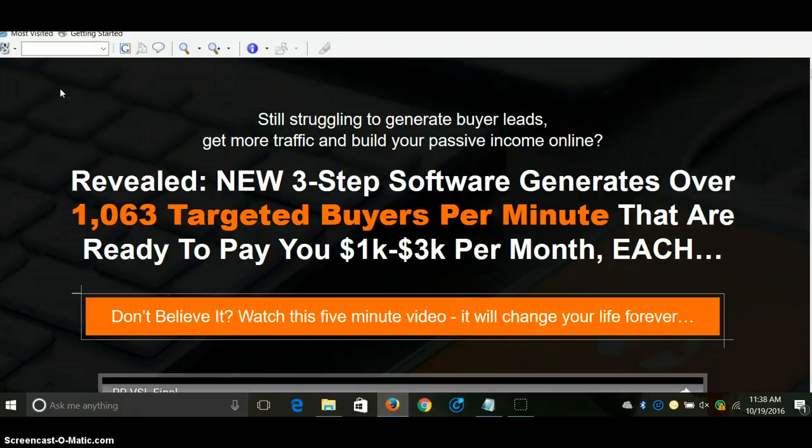So I'm going to sign off. It's a great day today. Today is October 19, 2016. It's 11:38 AM. Have a great day. Talk to you soon.